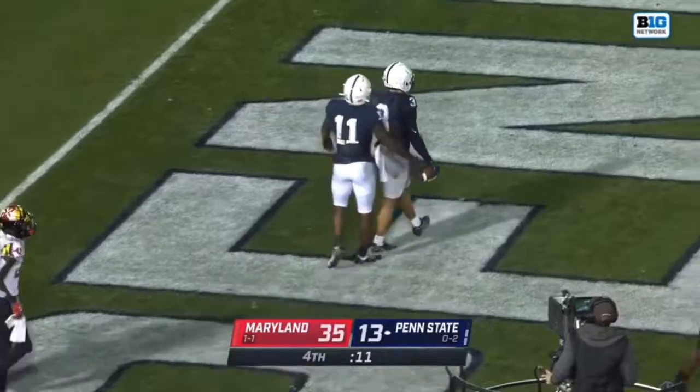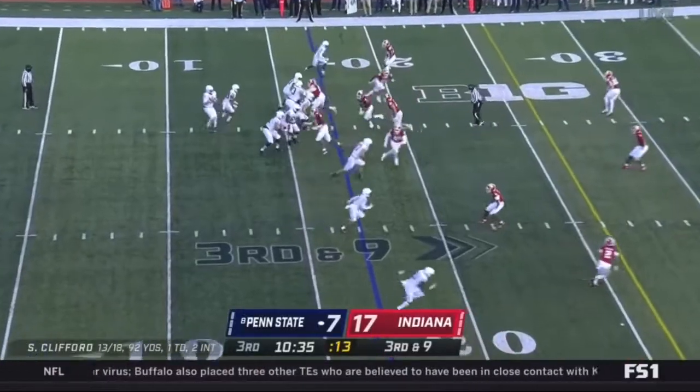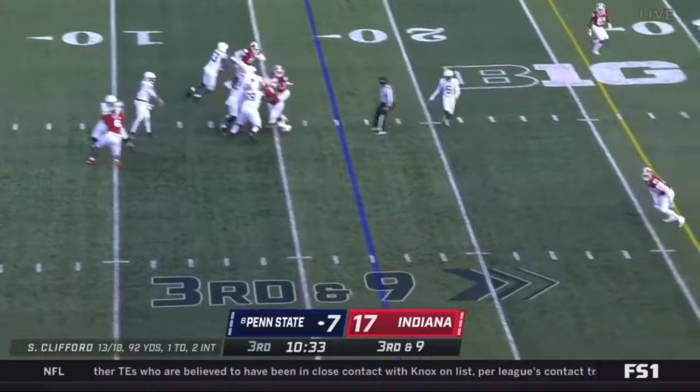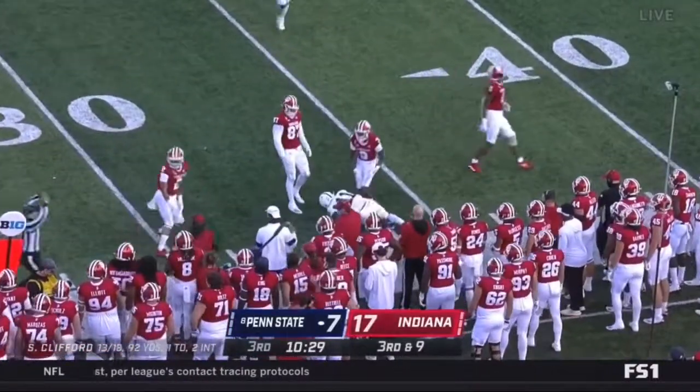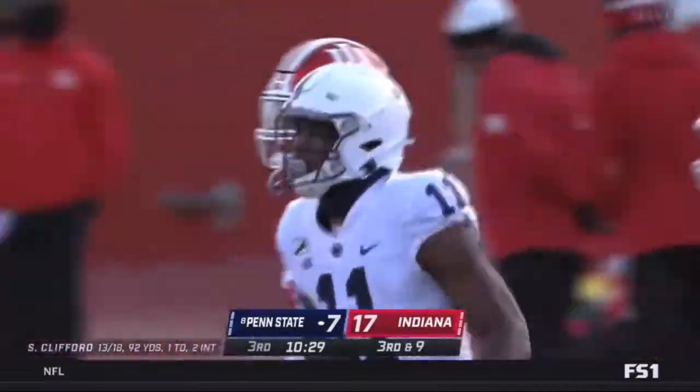His second score of the night. That's a nice throw. Long ball, and it's complete to Daniel George — that's an impressive toss from Clifford.